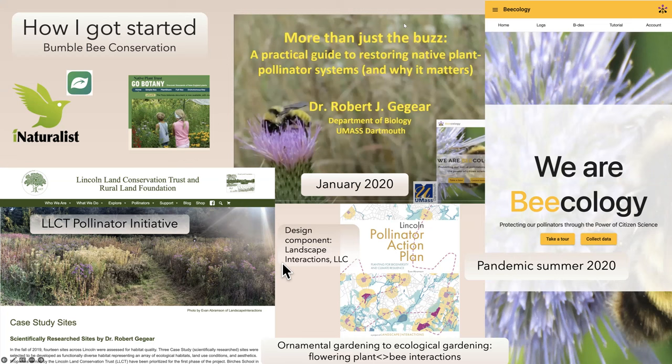Over here on the left, the Lincoln Land Conservation Trust has an excellent page with links to resources about how you can order plant lists. Every spring there's a plant sale, and working with the collaboration between Dr. Jagir and Evan Abramson, the owner of Landscape Interactions, they created excellent plant kits for getting started in pollination gardening, covering from spring right through fall.